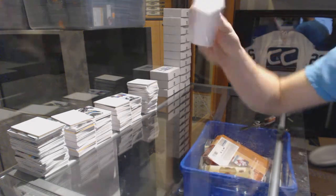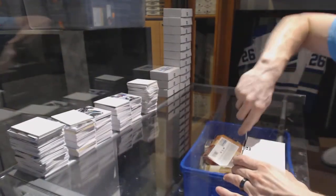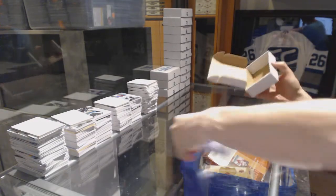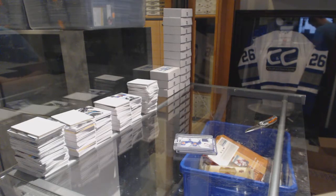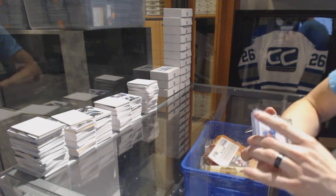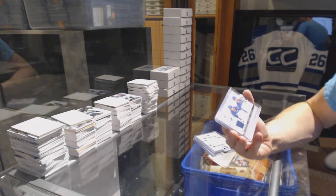Box seventeen for Elephur50. We've got a 12-13 SP Game Used Authentic Fabrics Fives.